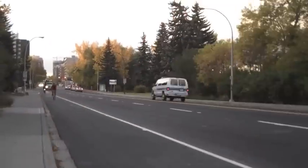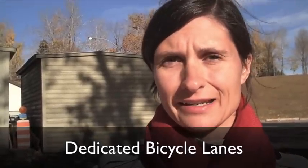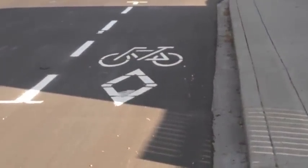We've got bicycle lanes now along 10th Street, and bicycle lanes are intended for the sole use of cyclists. These lanes have a painted diamond symbol, and what the diamond symbol actually means is dedicated. So if you have a diamond symbol and a bicycle stencil, that means dedicated to bicycles.